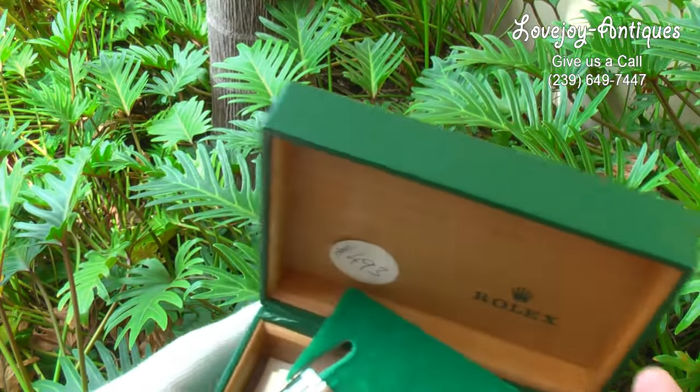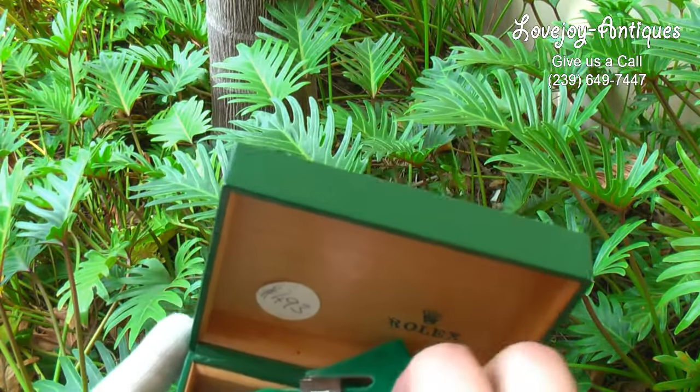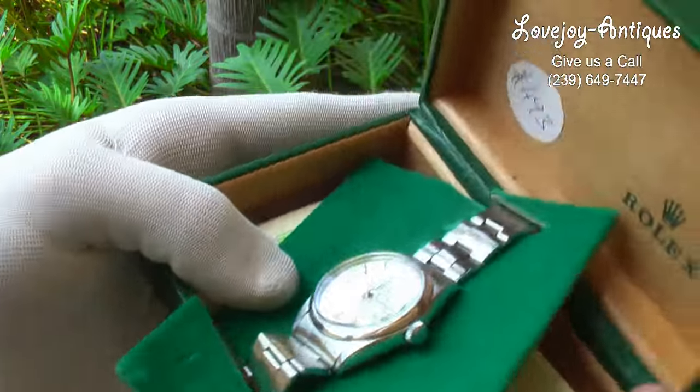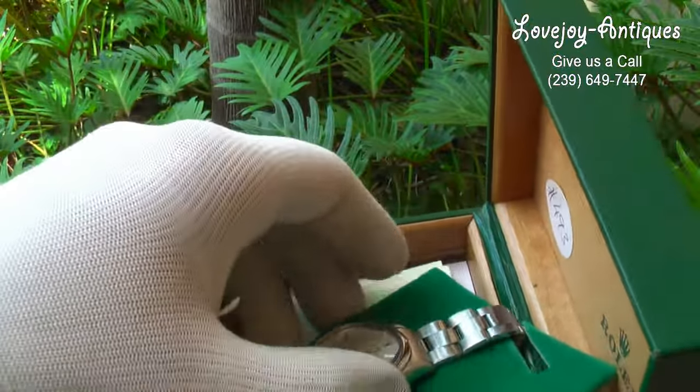This watch has come back from a full service and light refinish from our master Rolex-trained watchmaker. It comes with a one-year warranty on the mechanics of this watch, and it is running well and keeping great time.